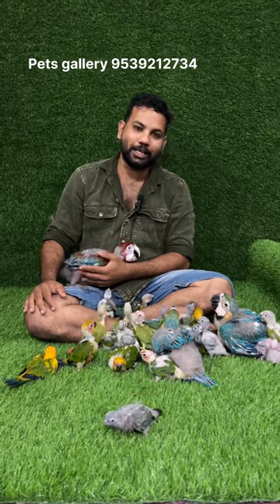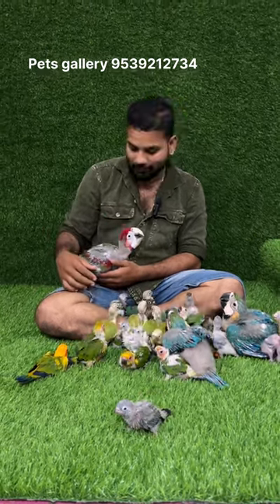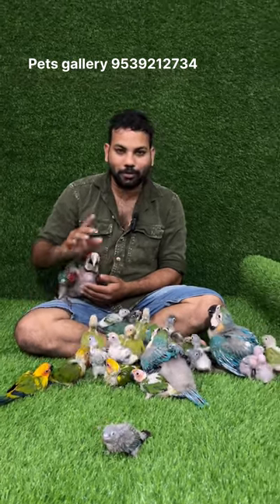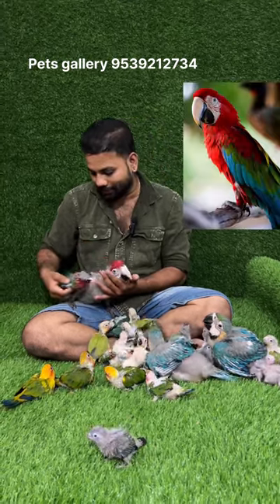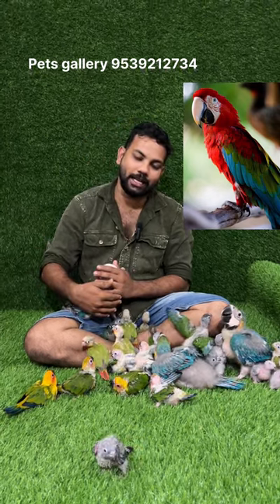Welcome to the previous video. I'm going to get a little bit of a tree. First, I'm going to get a tree. Greening Macau is a rare species. We have a little tree.